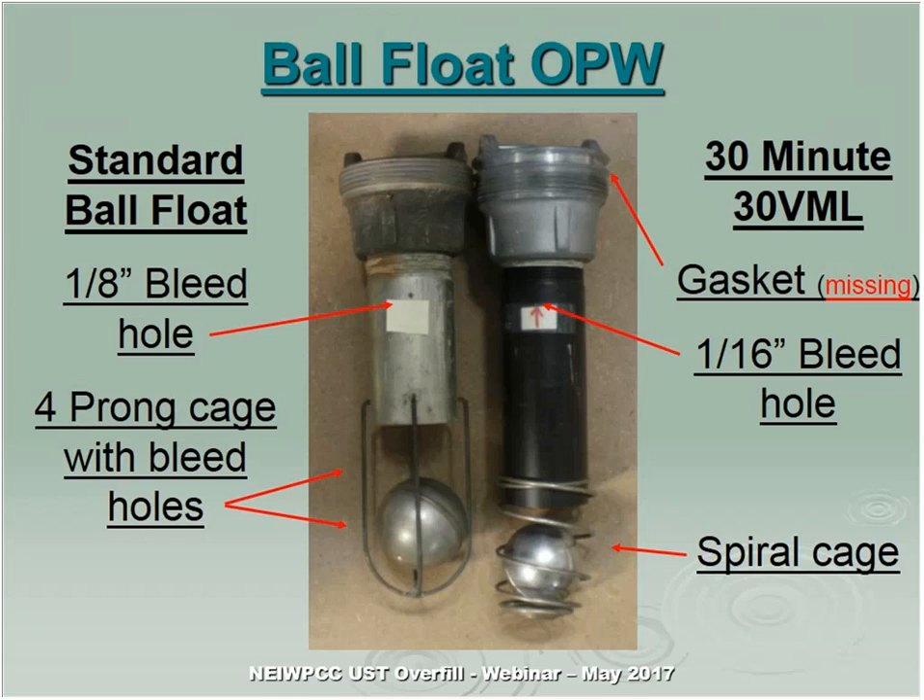Ball floats — here are a couple of examples. The standard ball float on the left has a one-eighth inch hole for the bleed. Some states rely on a 30-minute overfill device, which has a sixteenth-inch hole. You can distinguish the types: the 30-minute device usually has a wrap-around cage, the ball often doesn't have a seam or divots, and it doesn't have holes along the cage — because it relies on the ball seating firmly into the tube. Also, during inspection, there is supposed to be a gasket present; if the gasket is missing, it's not operating properly.